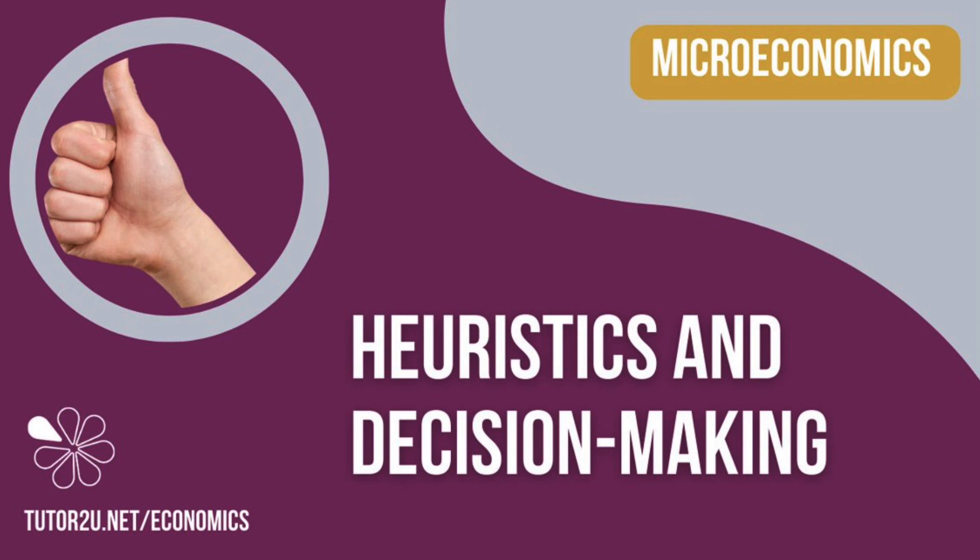Heuristics are very important if you want to truly understand behavioural economics. I hope you found this video useful — if you did, please press like. Stay curious, stay happy, stay positive. See you sometime soon.